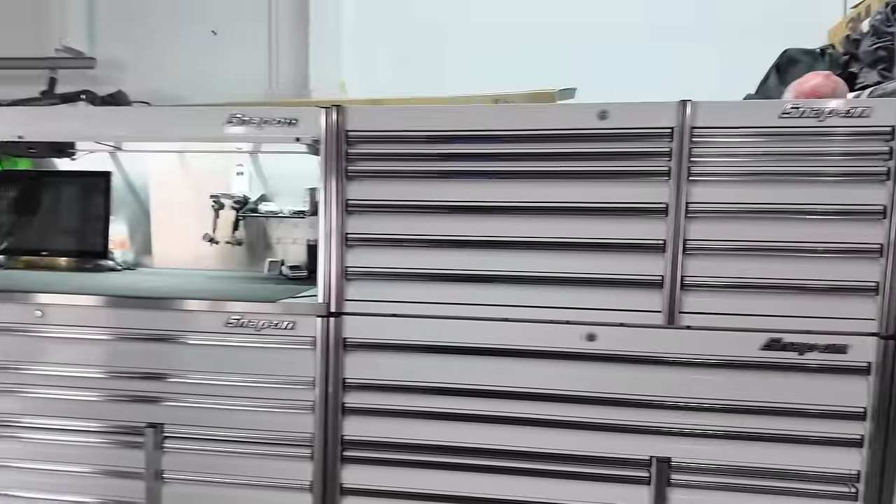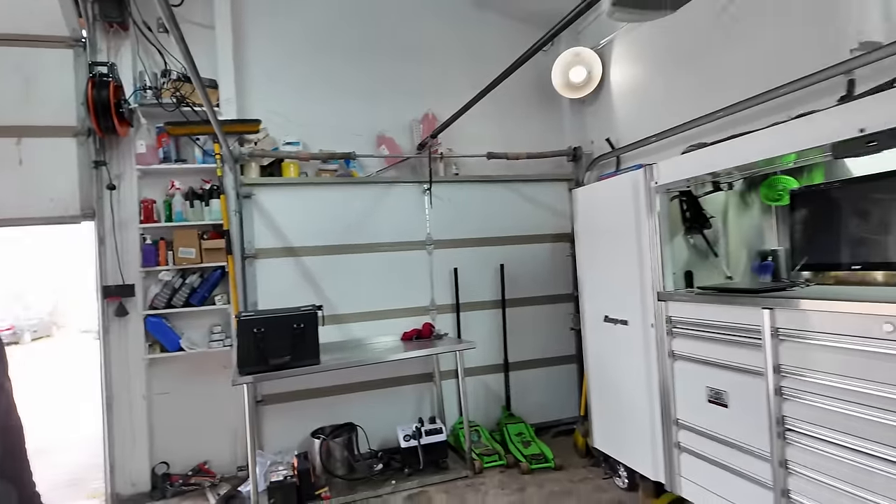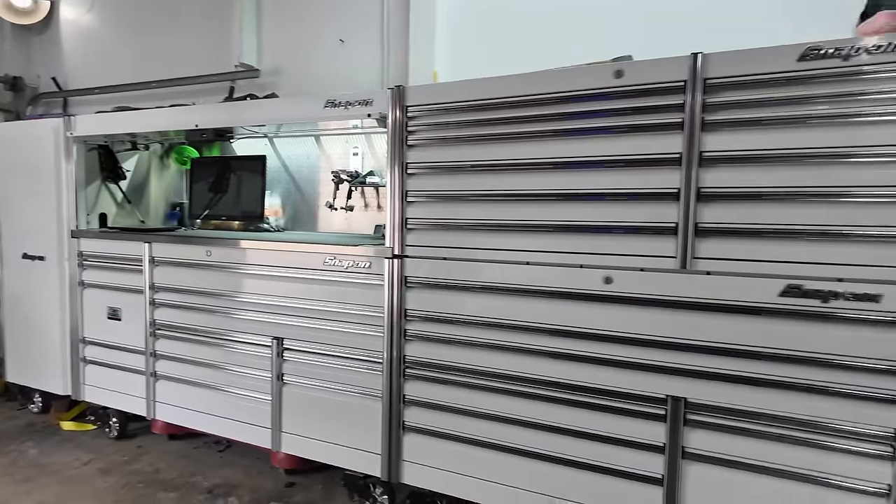Jake, I really appreciate you taking the time to let me look at your box and tools. Look at that — just a huge setup. Hope you guys enjoyed it — till the next one!